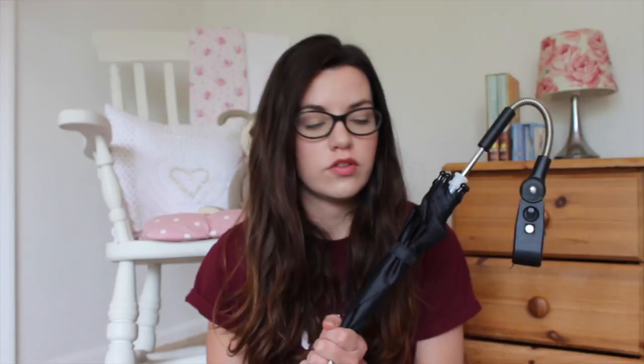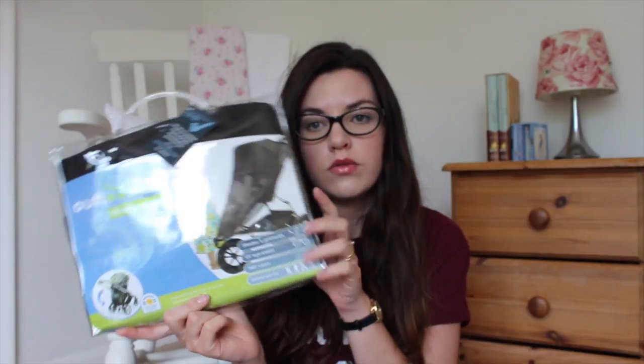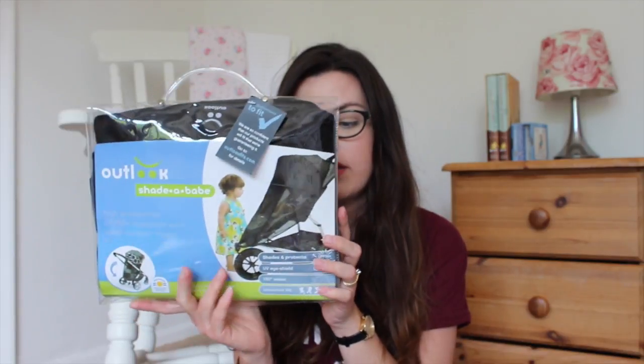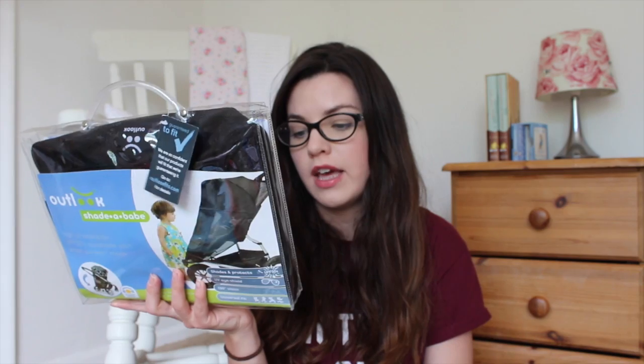I have a sunshade for the car — we're getting a hire car when we get there, so this is just to stick on the window so she doesn't get blinded by the sunlight. I might put that in the hand luggage actually because we'll need it straight away. I have an umbrella for the stroller, and an extra large sleep shade muslin — it's about four to six times bigger than a normal muslin — to throw over the pram to make it nice and dark if Rosalie is trying to sleep. I also bought an Outlook Shader Babe, which is a stroller sunshade. It's 50+ UPF and made by an Australian brand, and it fits three-wheelers and four-wheelers.